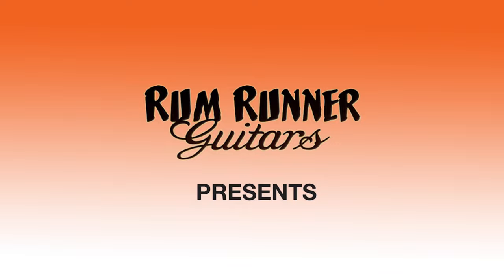Hey everybody, Jace Allen here. Welcome back to the Guitar Dungeon, and today we're playing my favorite guitar. Stick around. Let's go.